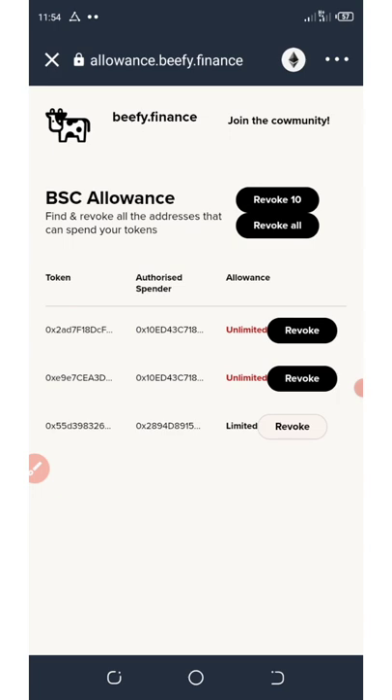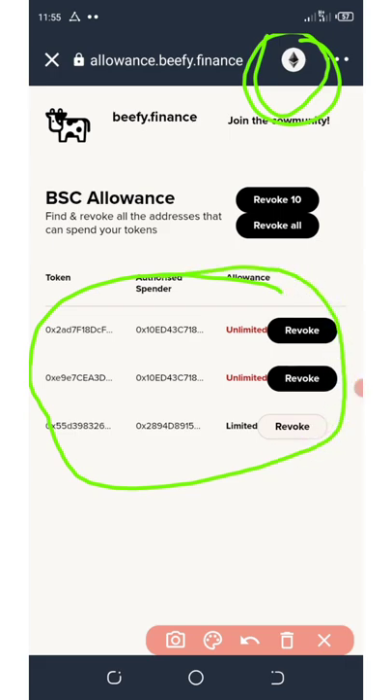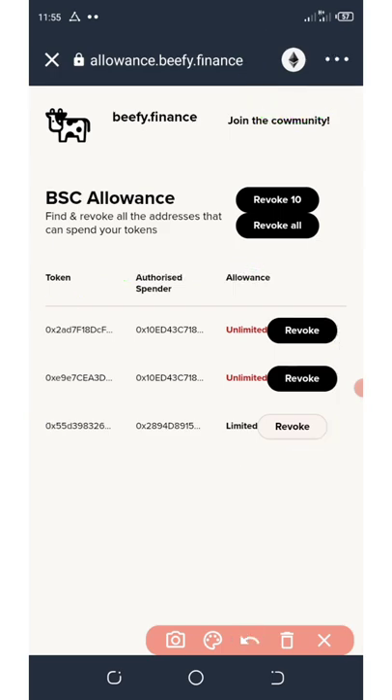Right here, for you to see them, you must first connect your wallet. My wallet is already connected, and right here it is under the Ethereum network. If you look at my screen, you're going to see all these hackers that are linked to my wallet. To stop them from taking my money, all I need to do is click on the revoke button. If you want to revoke all of them, click on revoke all — you can see it on the screen right here.